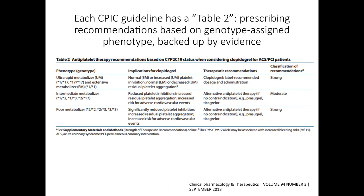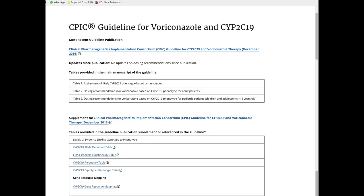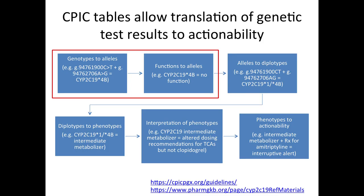The prescribing recommendations are backed up by evidence, summarized in detail in supplementary tables for every CPIC guideline. What we're trying to do is provide resources to get from genotype to prescribing information, in this case represented by an interruptive CDS alert. Here's the CPIC guideline page for voriconazole and CYP2C19 — we have hyperlinks to the main guideline, to the supplement, and wherever applicable, updated hyperlinks to more complete tables on PharmGKB that we can update beyond what's in the original publication.